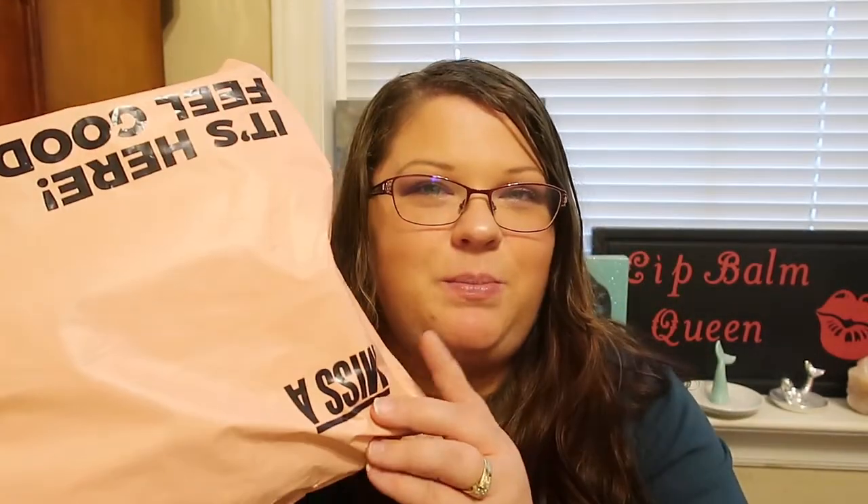I got my package in the mail and it came in a pink mailer. I'm going to use some scissors and get this open so we can try it out. I didn't order a lot — just a few items I needed and a few new items I was interested in trying. If you've ever ordered from Shop Miss A, you'll know they package everything super tight and multiple times with different materials.